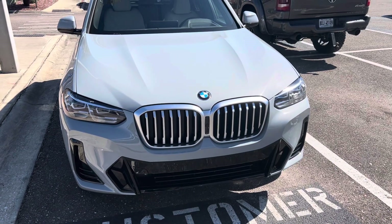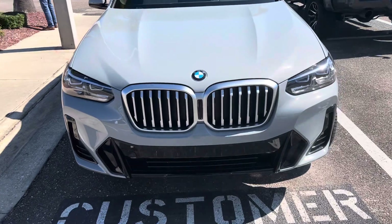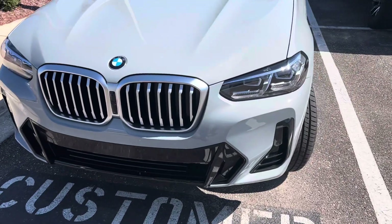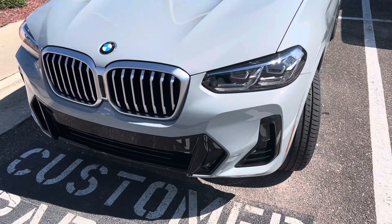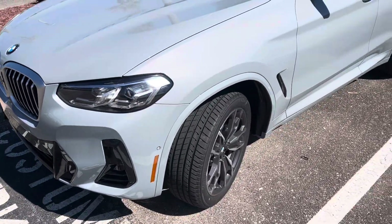Good afternoon. This is Douglas Young with Tom Busch BMW in Orange Park, Florida. Today we're discussing a 2024 BMW X3. This is with the M Sport package, color Brooklyn Gray.